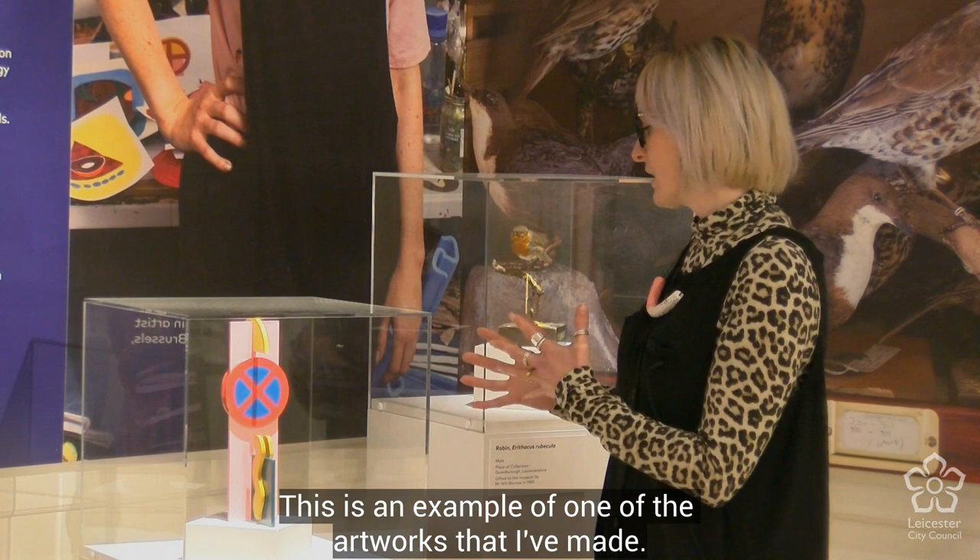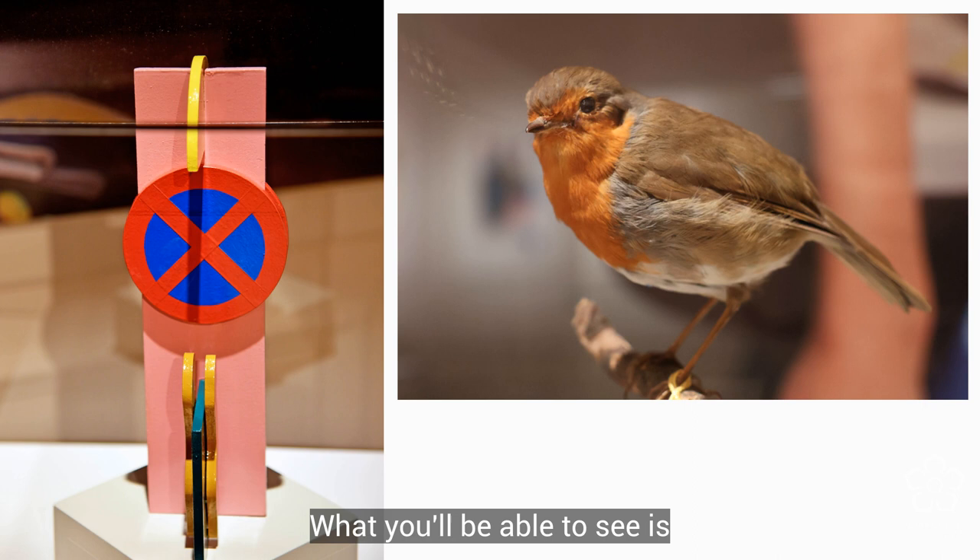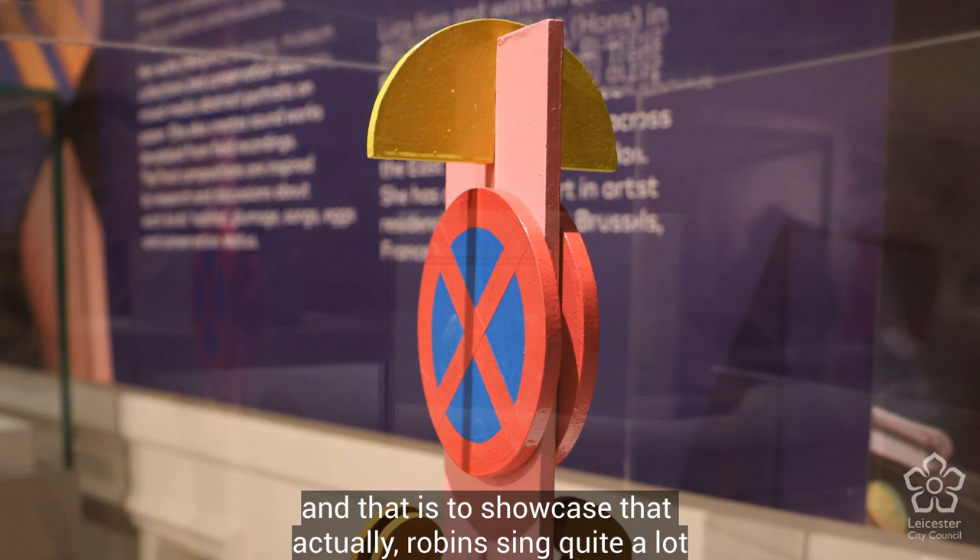This is an example of one of the artworks that I've made. This is a Robin totem, and for me it was a really great opportunity to look at the nation's favourite bird and create a piece based on that. You'll be able to see a yellow semicircle on the top.